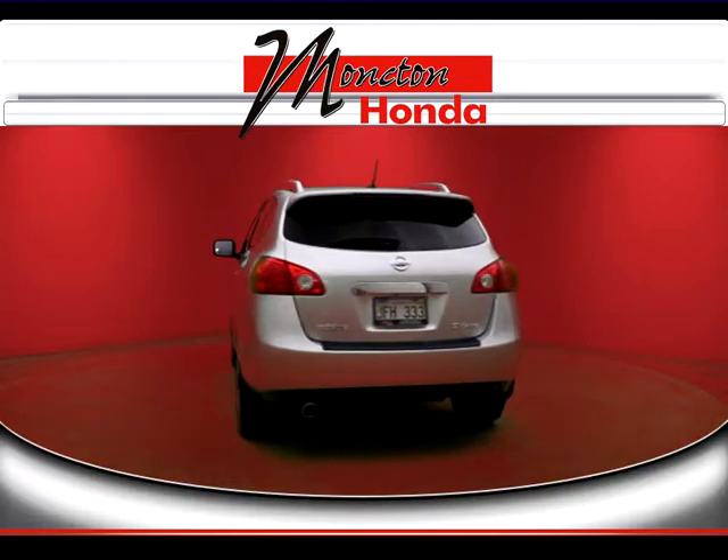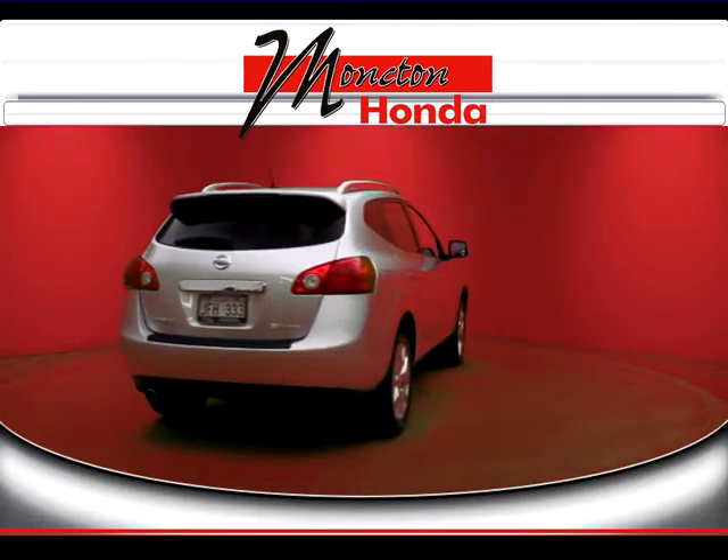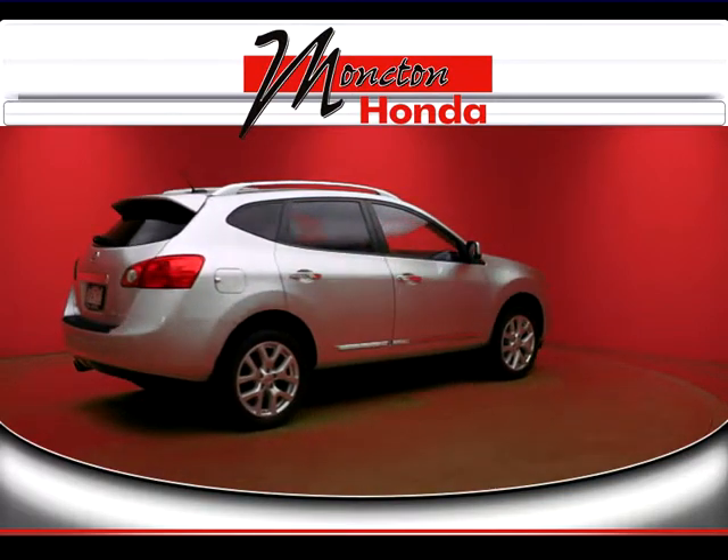So be sure to take advantage of the Moncton Honda Advantage Program today. Thank you.